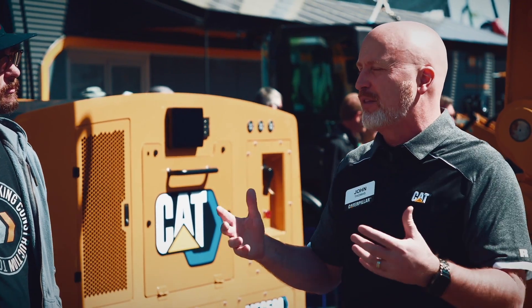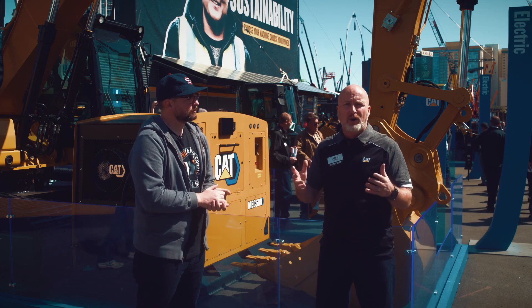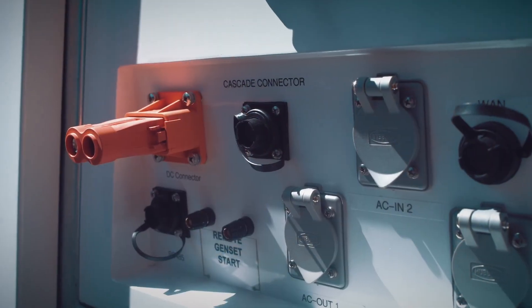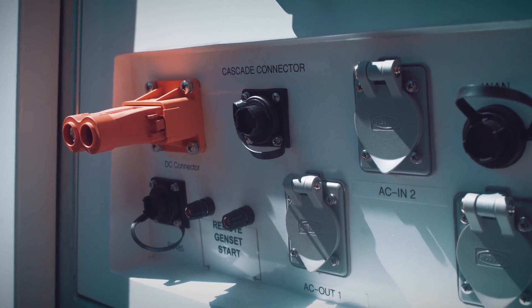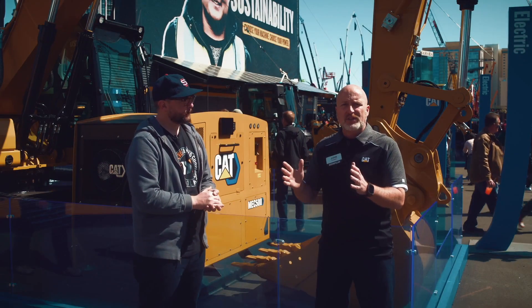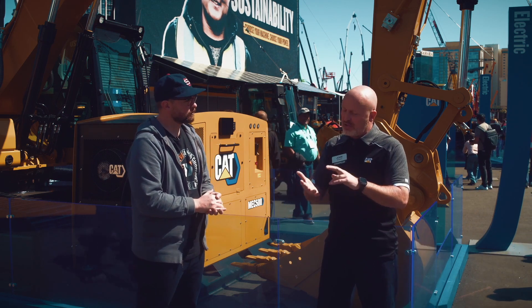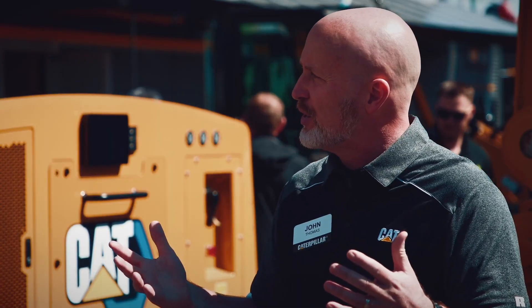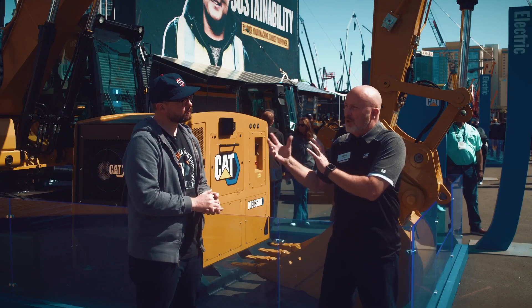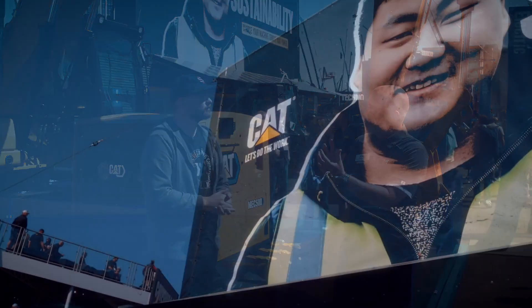From a charging standpoint, one of the things we're doing is making sure that our customers don't have to go out on their own and figure out charging on their own. We're lucky enough at Caterpillar that for a long time we've had our own power systems side of our dealers — electric power, part of our business. So we've been doing power generation, solar, micro grids, and batteries in a box — energy storage solutions — for a long time, and we're moving that knowledge into the construction space and into the spaces for heavy equipment.